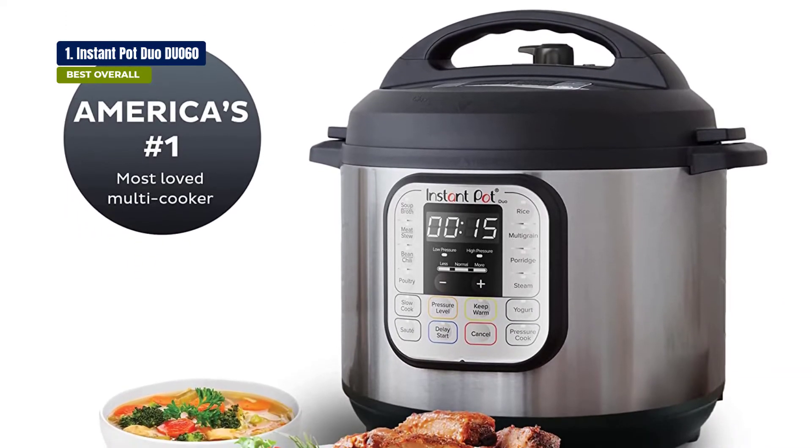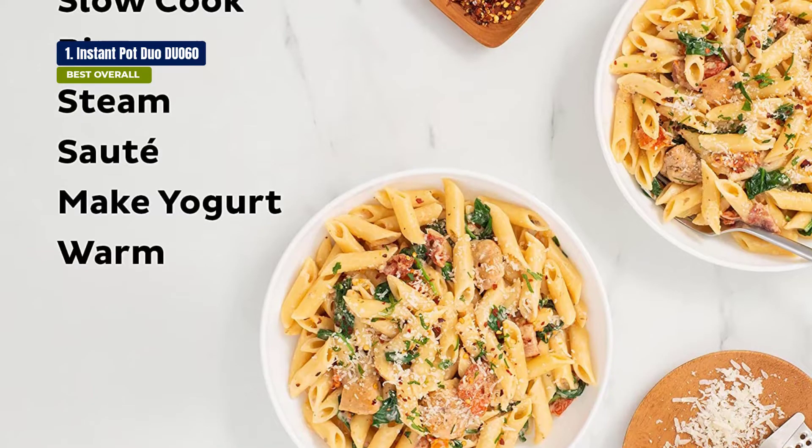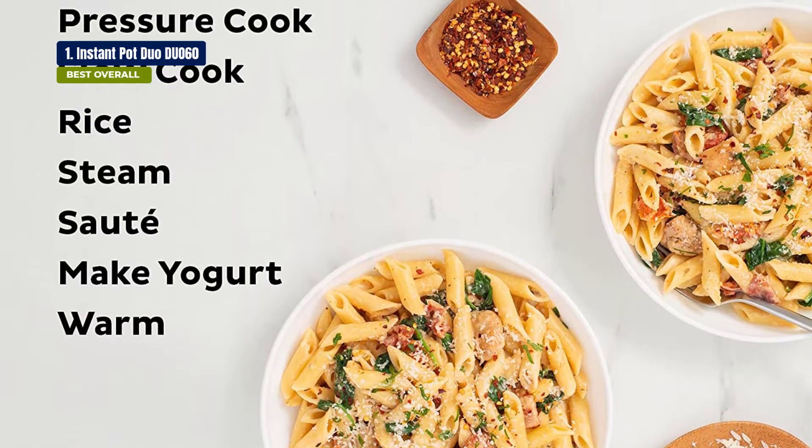The pressure cooker is suitable for both adults and kids, and is a great gift too. So if you're looking for a pressure cooker that does it all, then the Instant Pot Duo 60 is the perfect one.